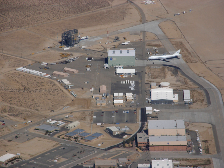AFRC also operates a second site in Palmdale, CA, known as Building 703, once the former Rockwell International North American Aircraft Production Facility at Air Force Plant 42. There, AFRC houses and operates several of NASA's science mission directorate aircraft including SOFIA (Stratospheric Observatory for Infrared Astronomy), a DC-8 flying laboratory, a Gulfstream C-20A, UAVSAR, and ER-2 high-altitude platform.